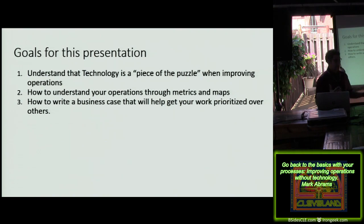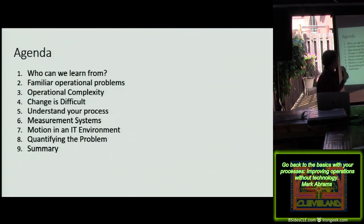So what we're going to cover today: who can we learn from, the operational problems we should all be familiar with, operational complexity, change being difficult, understanding your process, measurement systems, motion in an IT environment — which is going to be interesting — quantifying a problem, and then we'll wrap it up.